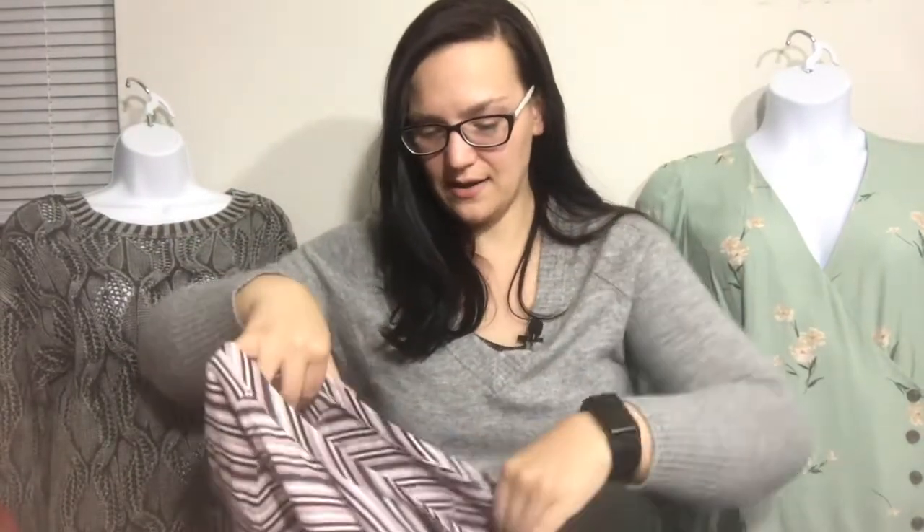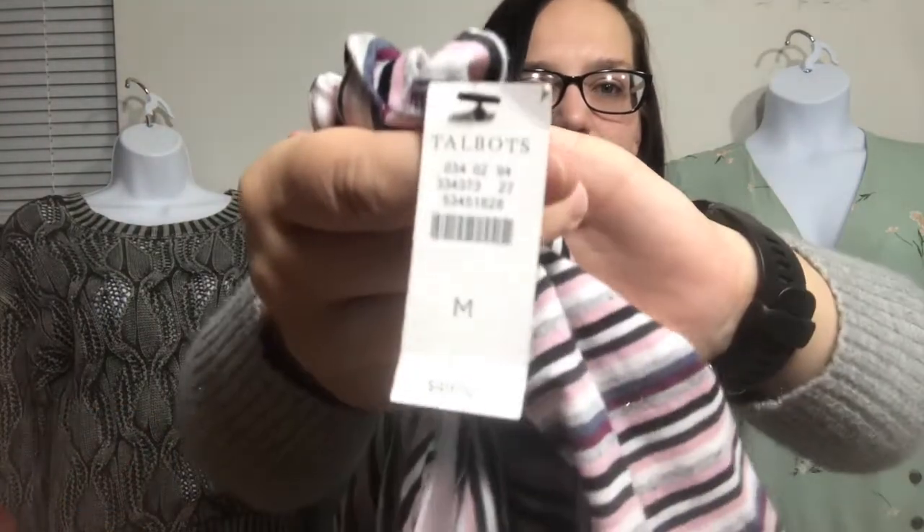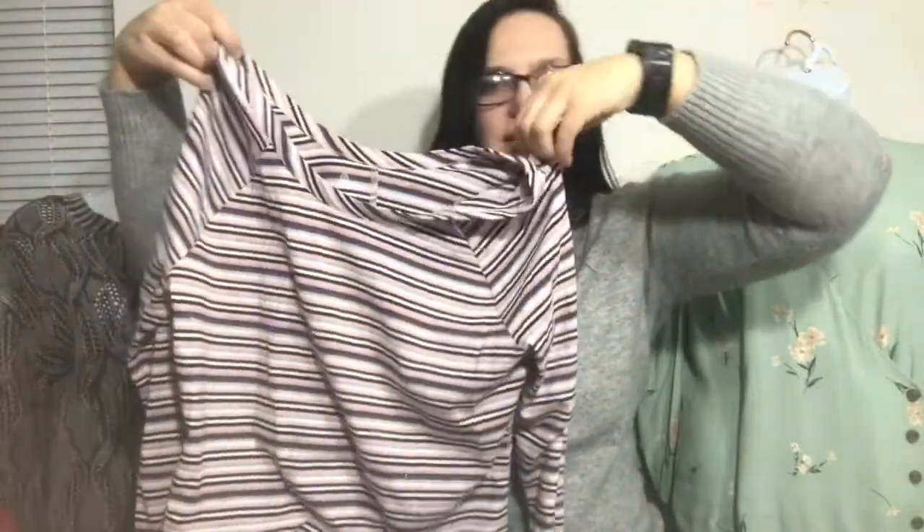Now we're getting to the items I picked up at my most recent bins haul. If you haven't seen that video, I will link it. This first item is T by Talbots — it's a striped basic long sleeve tee that retailed for $49.50. It's just the Talbots tag, and I'm pretty sure Clothes Mentor is going to take that one.